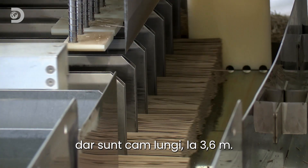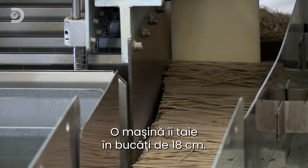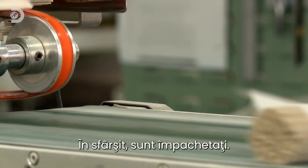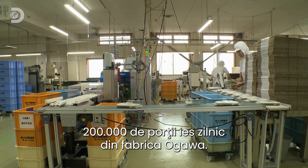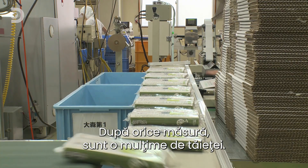Twenty-four hours later the noodles are ready, but at 3.6 meters long they're more than a mouthful. A cutting machine chops them into a bite-sized 18 centimeters. Finally they're weighed into packs and wrapped for freshness. Two hundred thousand portions roll out of the Ogawa factory every day — by any measure, that's oodles of noodles.